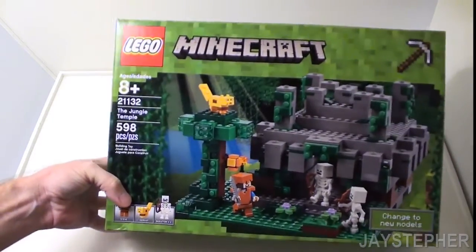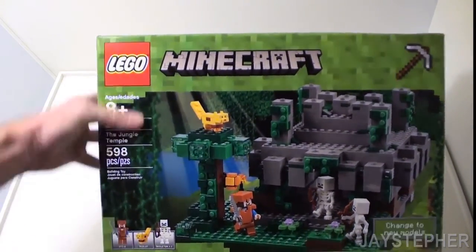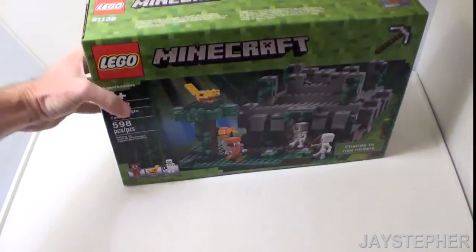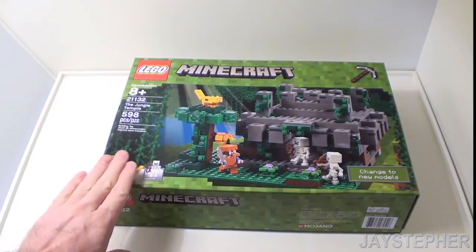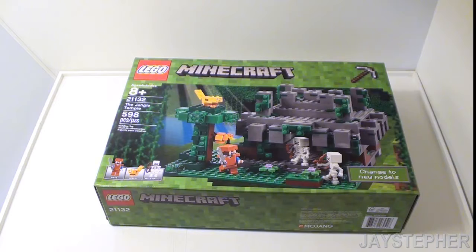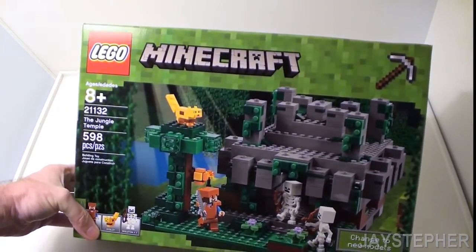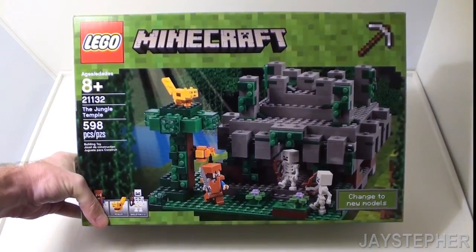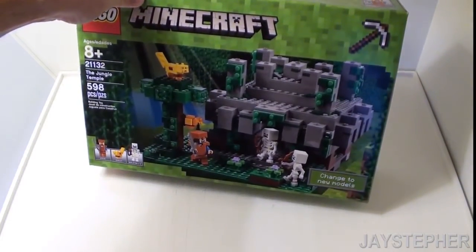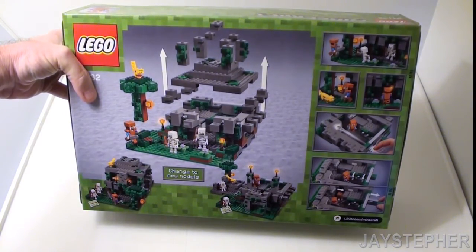I also got the Jungle Temple by Lego Minecraft. This looks fun, so I want to put it together. The box is a bit dented — a little bit crunched in there. I don't know what's with Lego and their packing. This doesn't really look like the Jungle Temple; I've been in a lot of those and it doesn't really look like it. But I can't judge it until I build it.